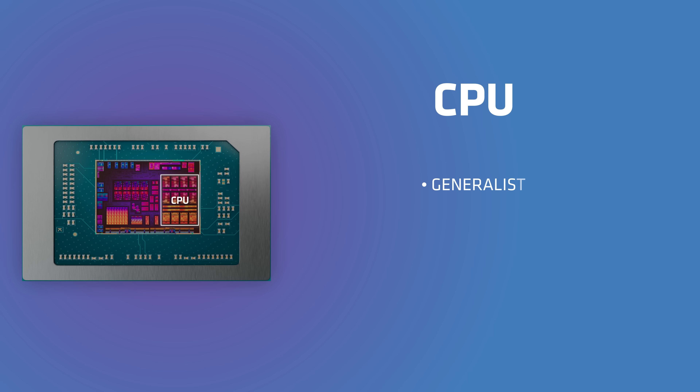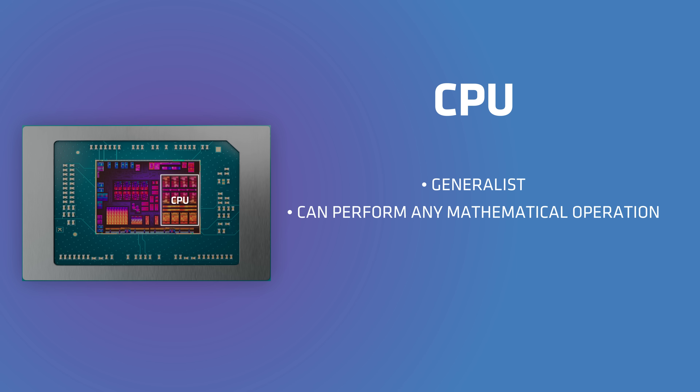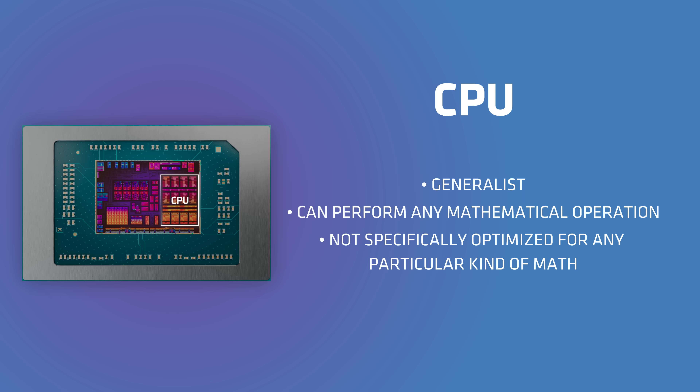Let's break this down. There are the PUs that you know and love, like the CPU, GPU, and APU. But how does the new PU on the block compare to those? In traditional computers, there are two main parts that do math: the CPU and the GPU. Your CPU is a generalist, so it can do literally any mathematical operation, but it's not particularly fast at any specific kind of math.